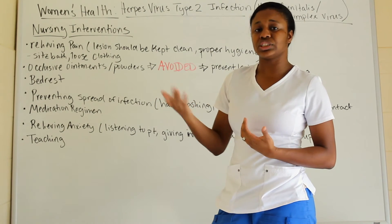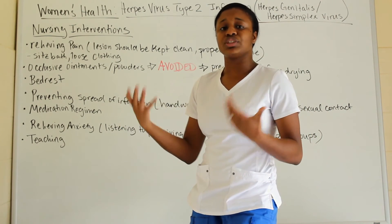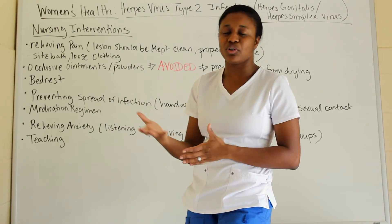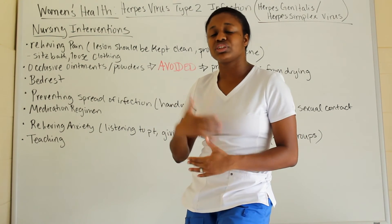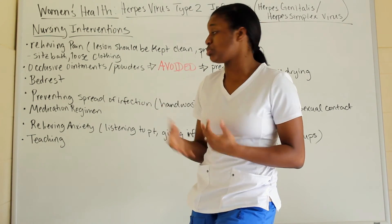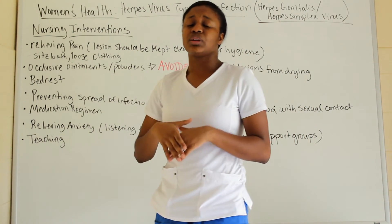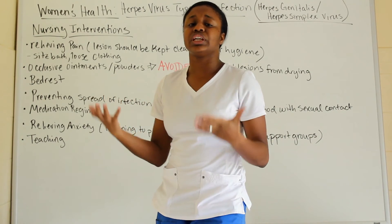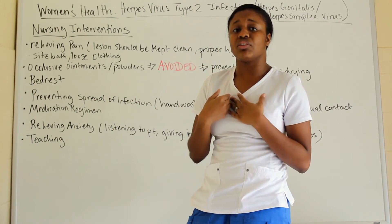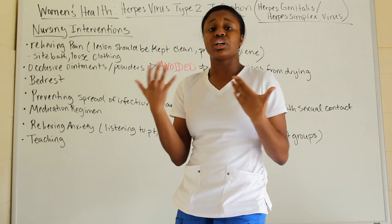Ensure patients stay on their medication regimen. Many patients stop their medication because they feel better, not realizing the medication is why they feel better — stopping it means symptoms return. Also, relieve anxiety; often anxiety comes from not knowing what's going on.